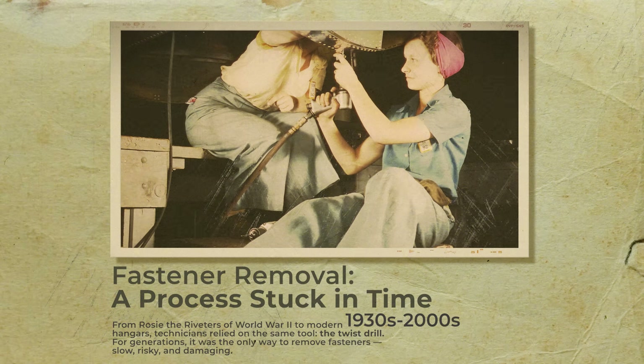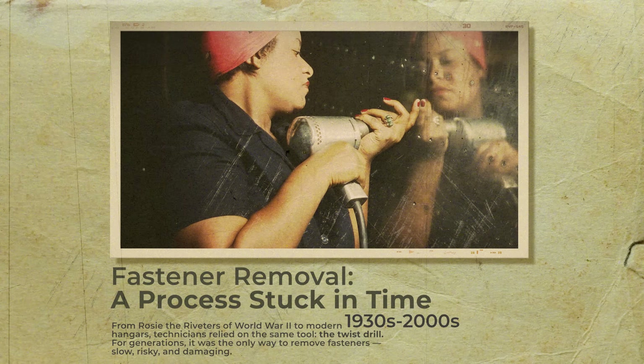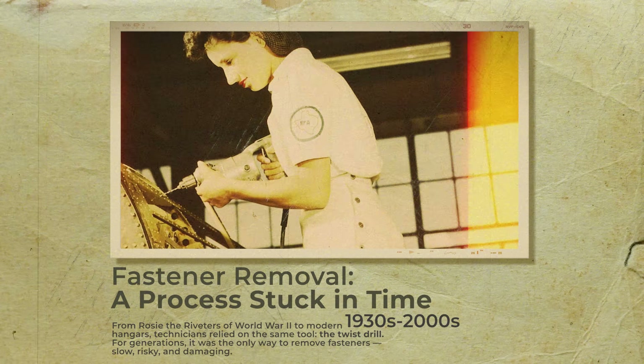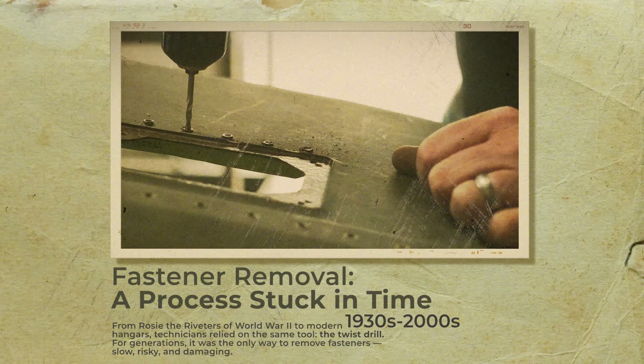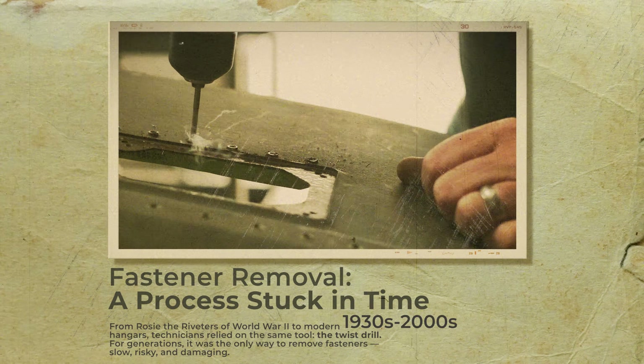For decades, fastener removal never changed. From the early days of Rosie the Riveter until now, technicians relied on twist drills — slow, risky, and prone to damaging aircraft structures.